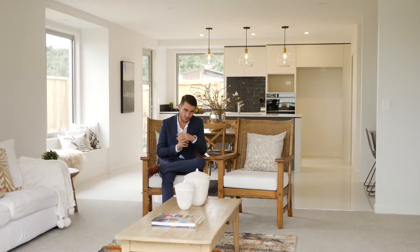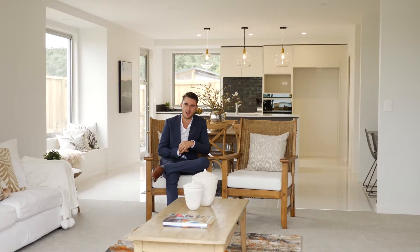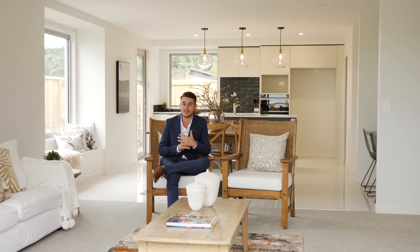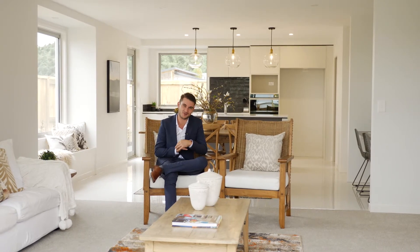This masterpiece will be your dream residence if you crave style and sophistication. If you'd like to set up a viewing, give me or the team a call today. I'm Brent from Taringra First National, and you have a wonderful day.